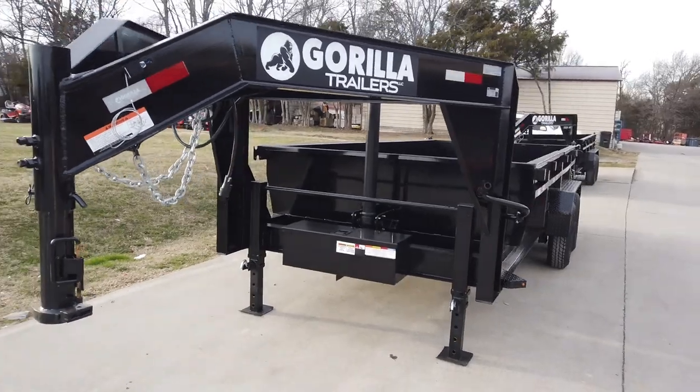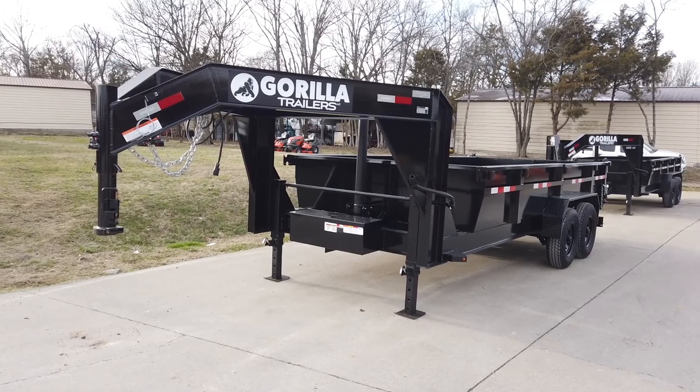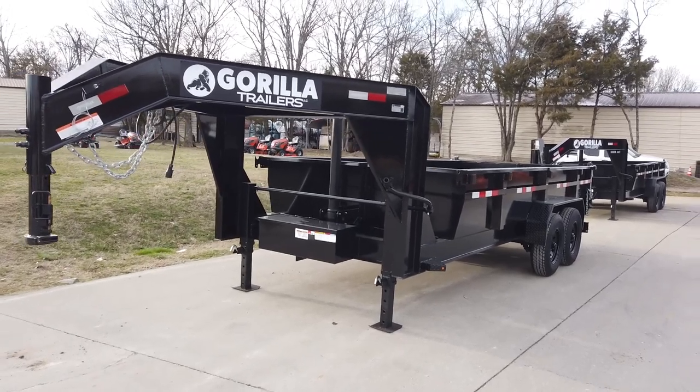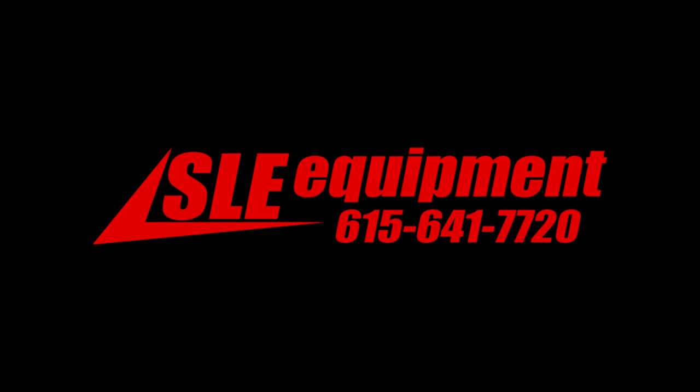Once again, this is going to be our 7x16 gooseneck telescopic dump trailer. If you're interested in this trailer, give us a call at 615-641-7720.